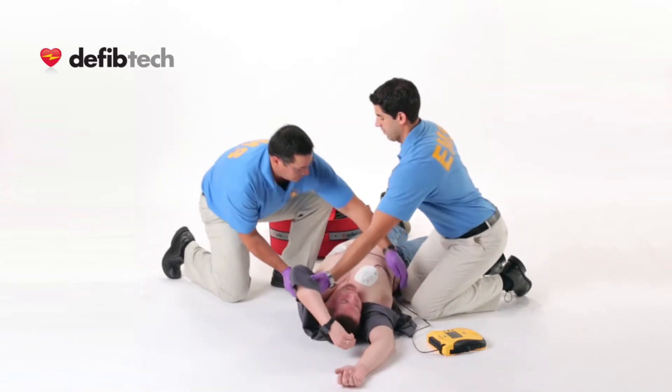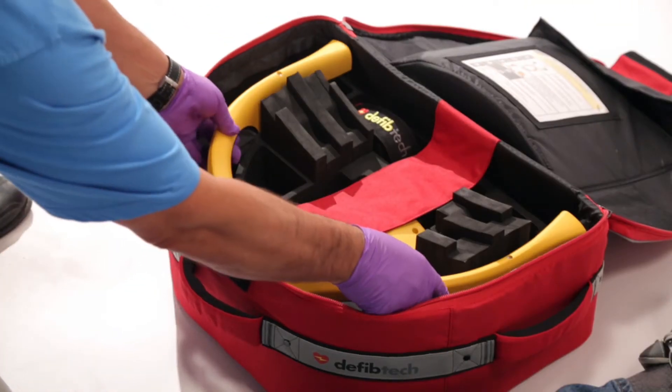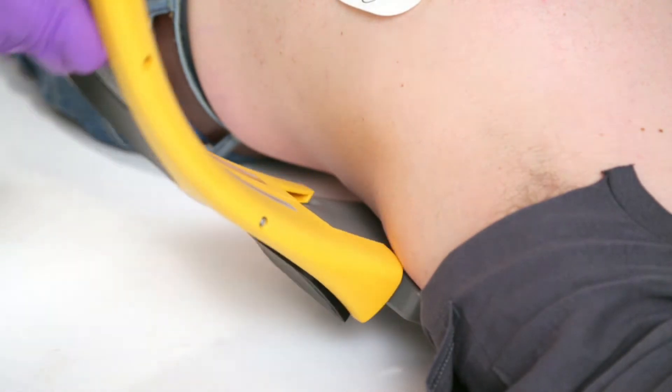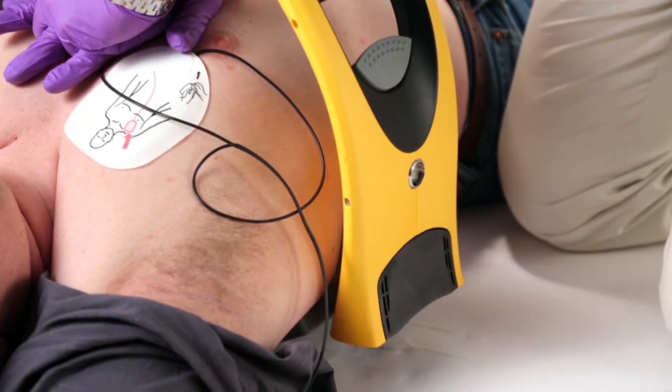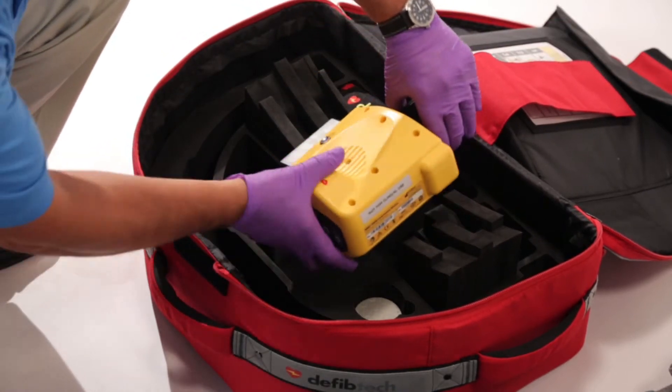is an automated chest compression system that, as an adjunct when effective manual compressions might not be possible, consistently delivers at least two inches of depth compression at a rate of at least 100 compressions per minute, as advocated by AHA ERC guidelines.